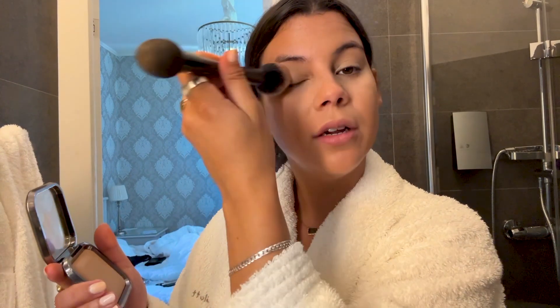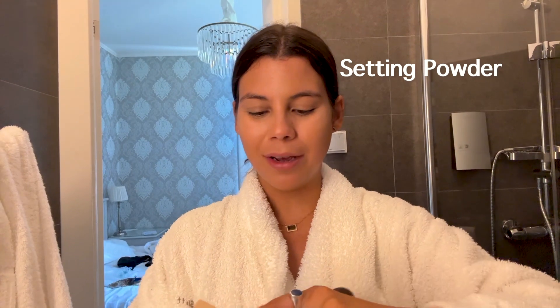I used this powder from Kiko — it's really nice. I heard that it's like a dupe for Charlotte Tilbury. I just put it here to set the concealer. I'm gonna put more concealer later, but for now this will do. Then I'm gonna do my bronzer, which is from Toy Factory — it's this palette. If you want to look more tanned, I go for this one here.